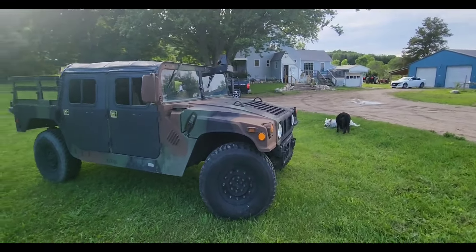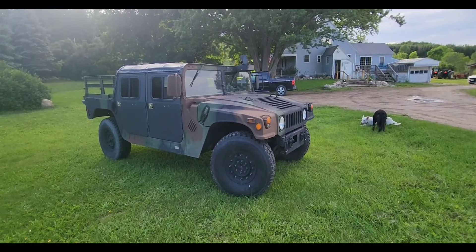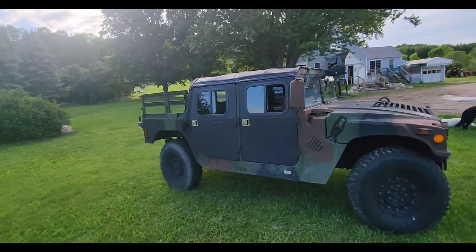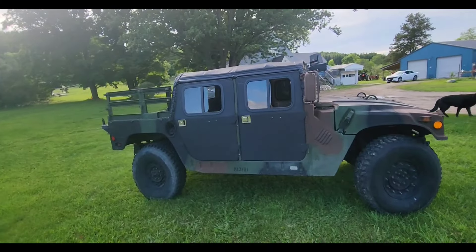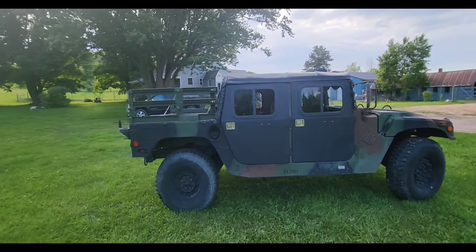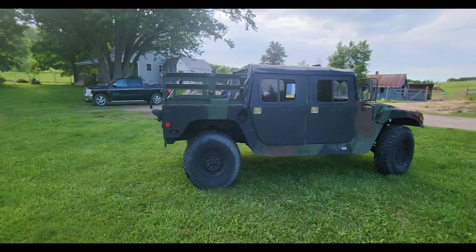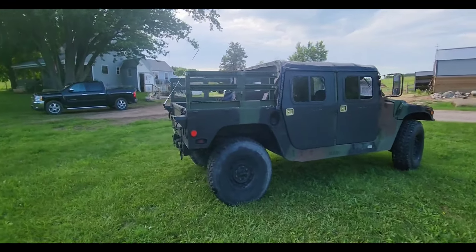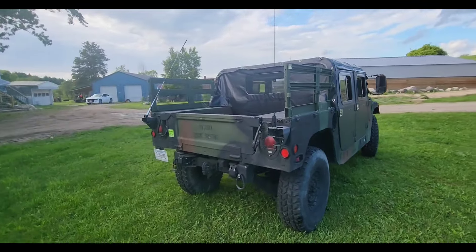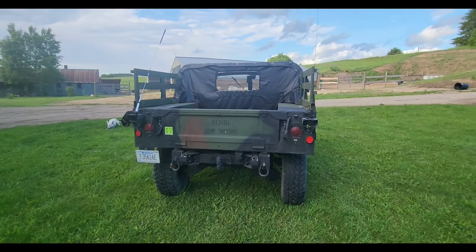I don't know everything about Humvees — I can only share my knowledge and the things I've learned so far. If you're going to pick one up, I would get at least a four speed. Like I said, I can drive 70 miles an hour no problem with no issues. If you have any questions or want more detail, go ahead and hit me up in the comments. Thanks for watching.